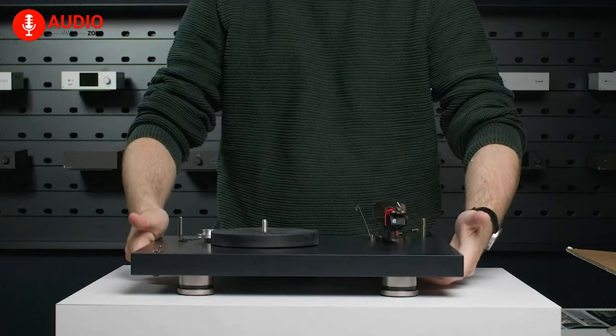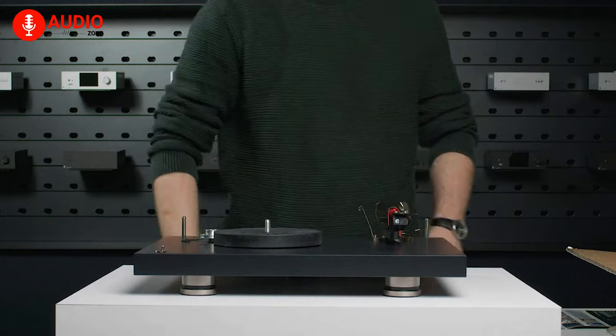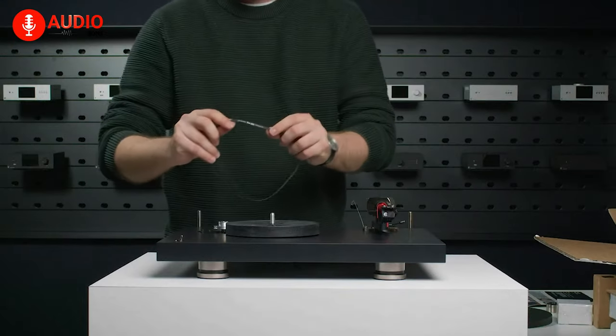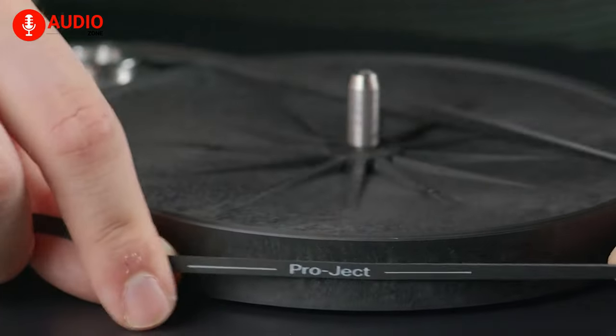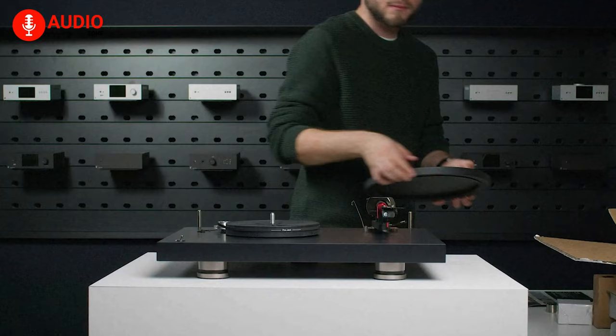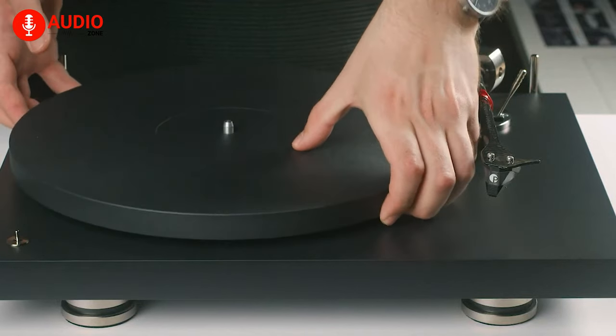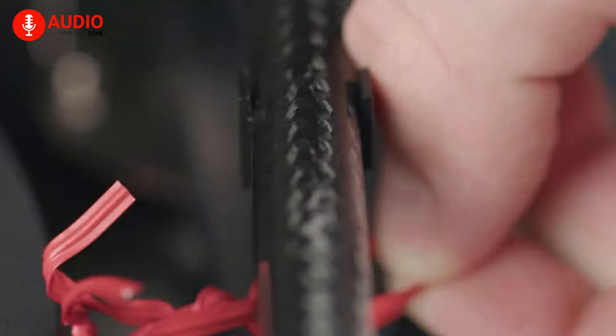Equipped with a Sumiko Rainier Phono cartridge, meticulously mounted and precision-aligned at the factory, the Debut Pro delivers unmatched audio fidelity. With its 33, 45, and 78 RPM high-precision motor control, you can enjoy the most accurate and stable speeds, effortlessly switching between them using the convenient toggle switch.